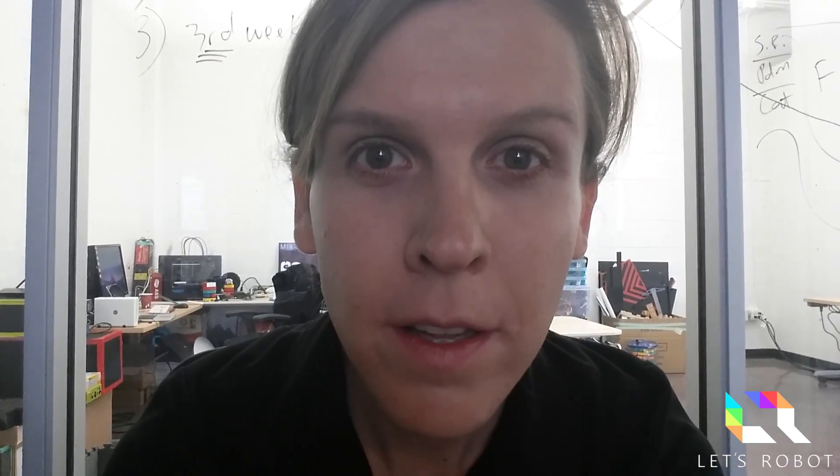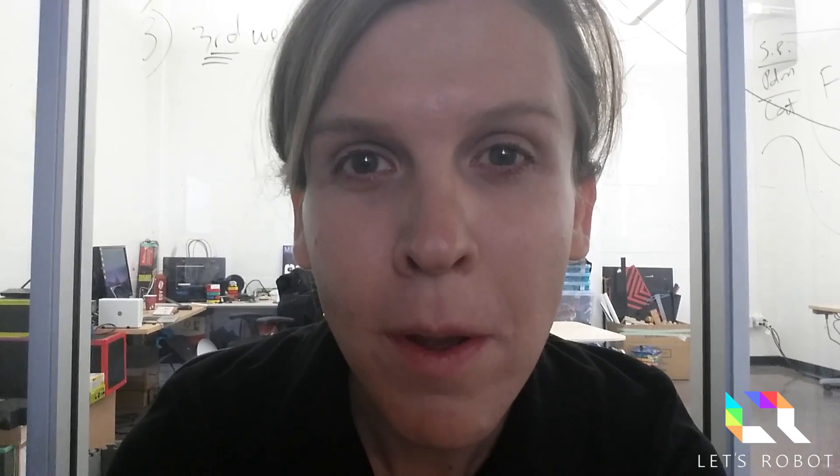Hi, my name is Jillian Ogle, founder and creator of Let's Robot. It's been a while since I've made a video update, but there's plenty to talk about. I'll try to cover what I can in this video.